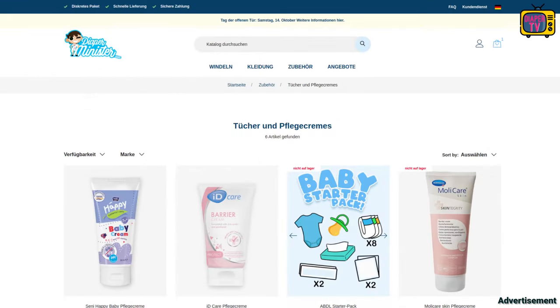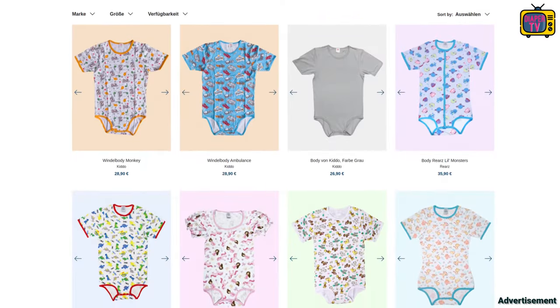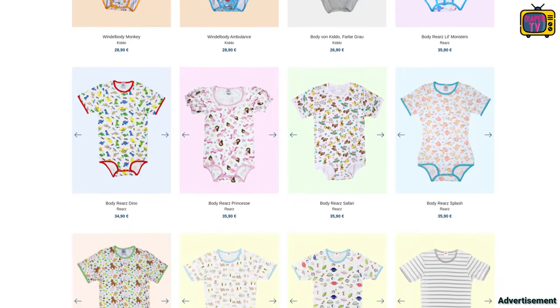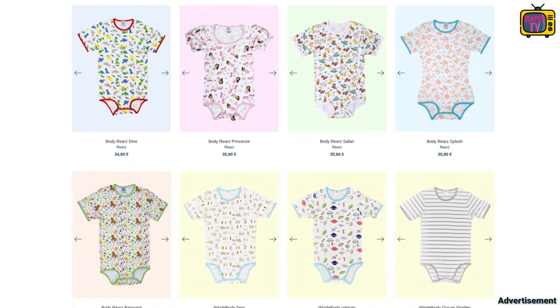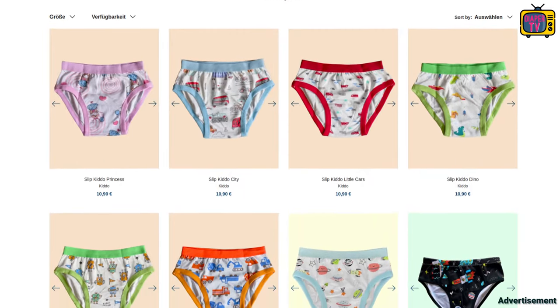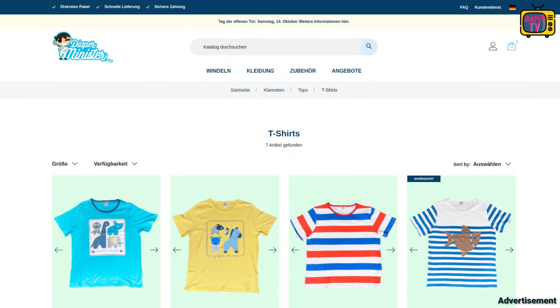Also worth a look are the numerous other things from the ABDL section. In addition to pyjamas and pacifiers, for example, various bodysuits are offered, both cute printed and plainer. If you like childish printed underpants, you'll find plenty to fit adults at Diaper Minister. The same goes for some other clothing items: dungarees, t-shirts, caps like the Peak ABU cap, and more.